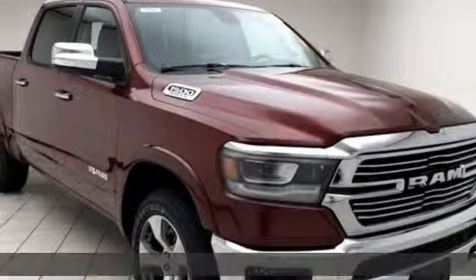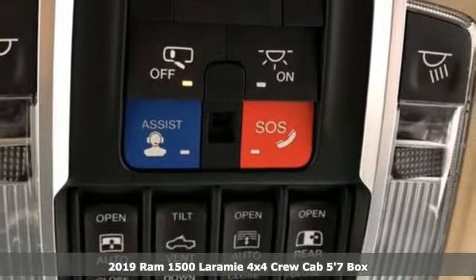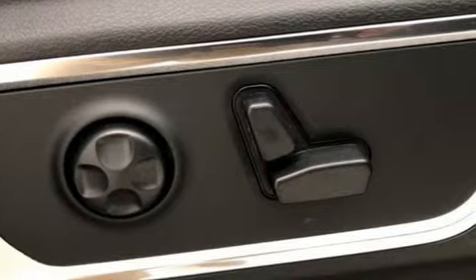It's a new 2019 Ram 1500. Nature can be nasty, but this 1500 is built to take it on. It empowers you to conquer all of life's terrains.